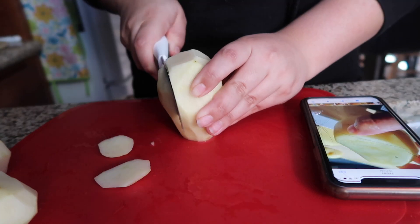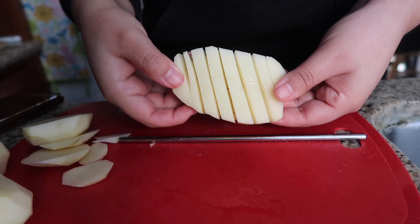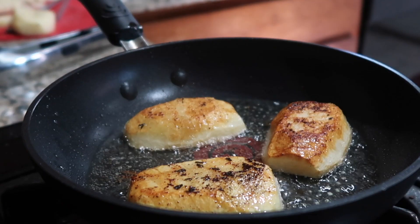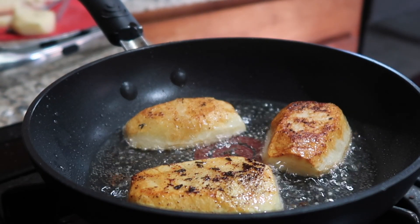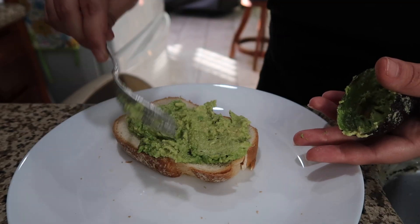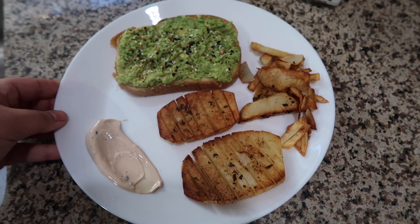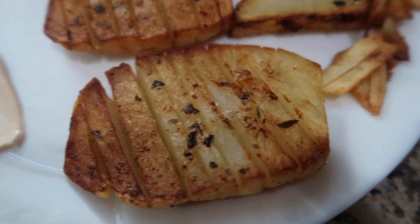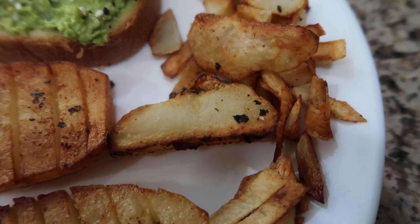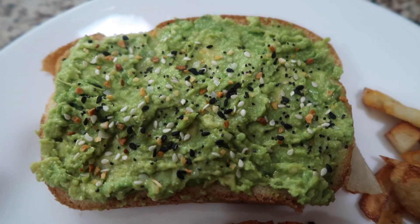Tuesday morning I wanted to make these crispy breakfast potatoes. I sliced them down the middle to get a crisscross action going, then fried them in some oil until they were nice and crispy. I also made some avocado toast to go along with it. The potatoes turned out amazing — they were so garlicky and crispy, and I even made a little dipping sauce to go along with it. It was so good, 10 out of 10.